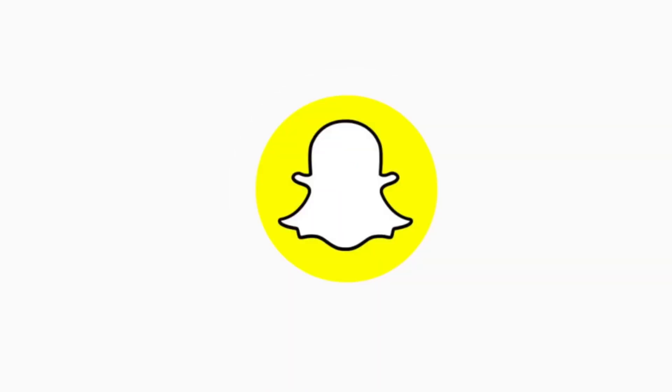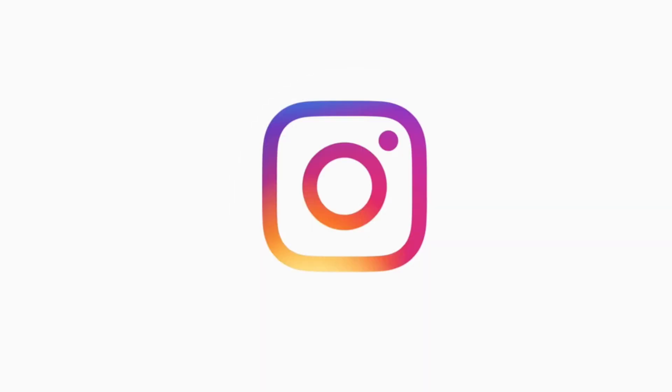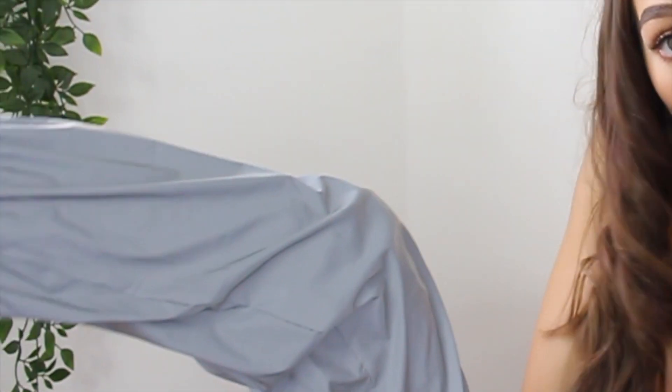Hello everyone, welcome back to my channel. You guys really seemed to enjoy my last try-on clothing haul video, so I thought I'd bring another one today. This video is sponsored by Catch Me, who were kind enough to send me these items. But with that being said, I'm going to show you the clothes I got — here's a little sneak peek — and I'll just let the next clips roll so you can see for yourself.